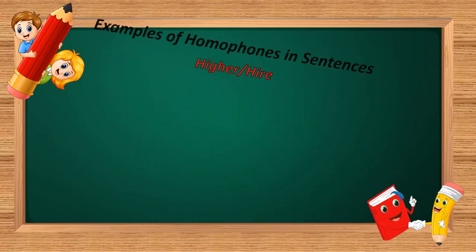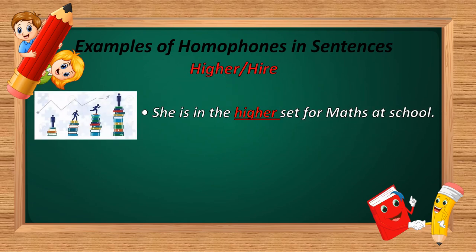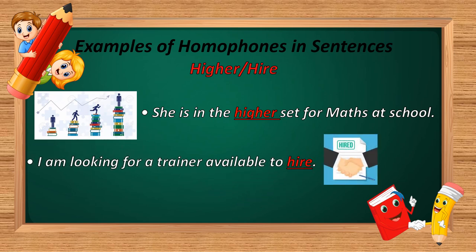The next homophone is 'higher.' H-I-G-H-E-R and H-I-R-E. Example: 'She is in the higher set for maths at school.' And: 'I am looking for a trainer available to hire.' In the first sentence, H-I-G-H-E-R is used — meaning to move or advance. In the second sentence, H-I-R-E is used — meaning to rent or recruit.